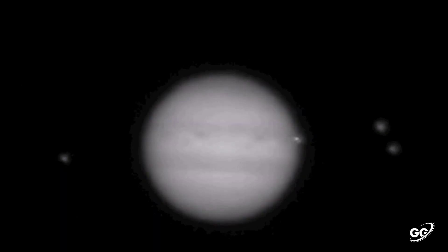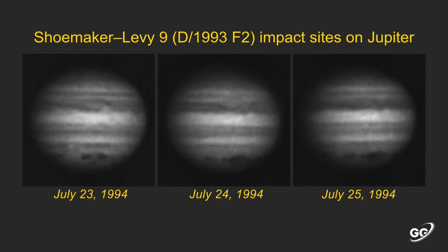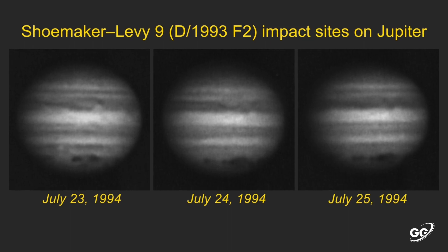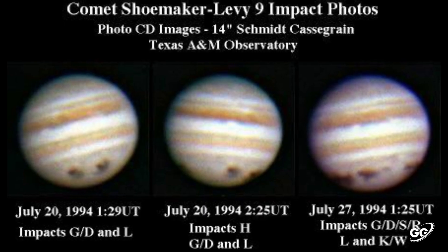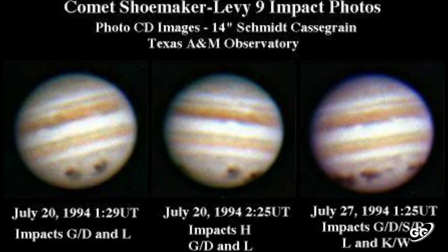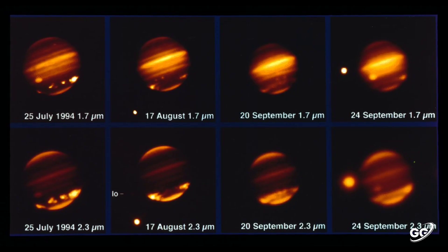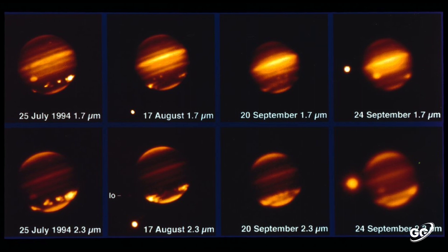In 2016, astronomers captured video evidence of a collision between Jupiter and a small celestial object, likely a comet or asteroid. Comet Shoemaker-Levy 9 collided with Jupiter over a 5.6 day period in July 1994. The first of 21 comet fragments hit Jupiter on July 16, 1994 and the last on July 22, 1994.